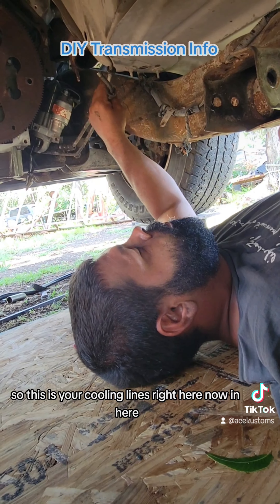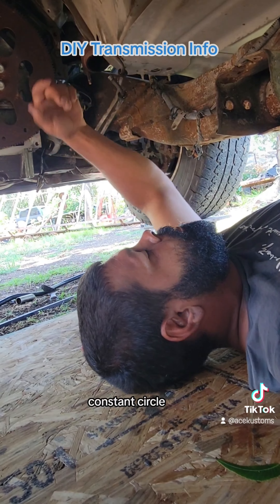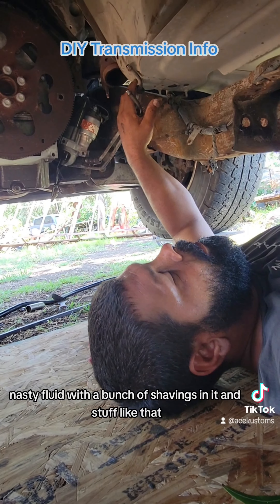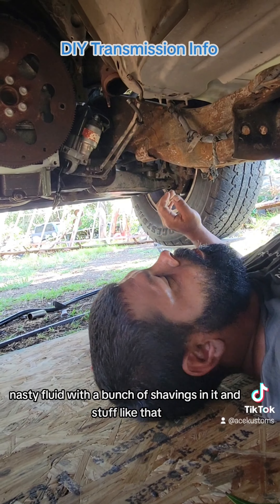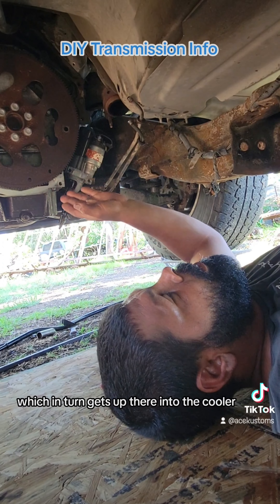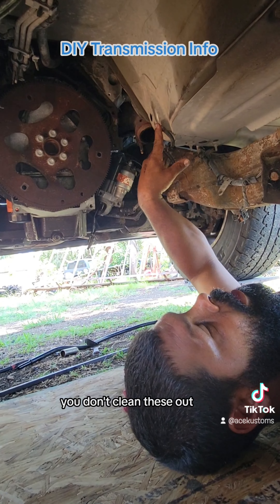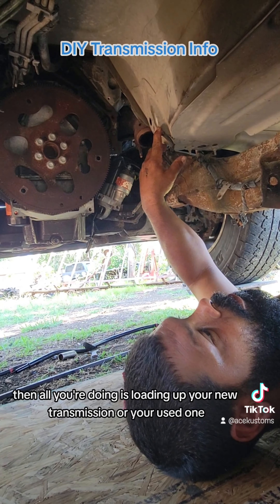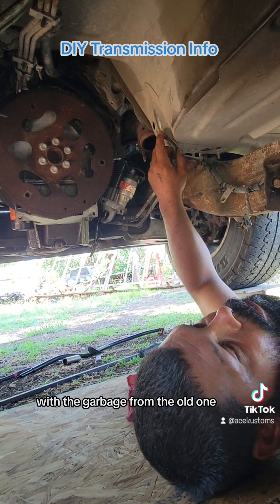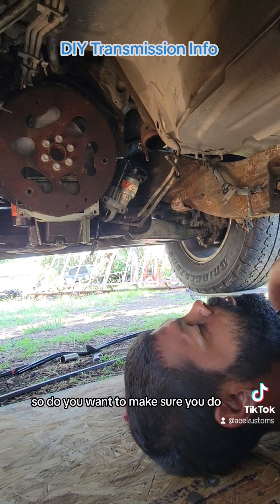These are your cooling lines right here — fluid goes in and comes out in a constant circle. When you have a bad transmission with bad, black, nasty fluid and a bunch of shavings in it, all of that gets into the cooler line, which in turn gets up into the cooler itself. So when you put your new transmission in and you pop this in without cleaning these out, all you're doing is loading up your new or used transmission with garbage from the old one, which is going to shorten its life quite a bit.